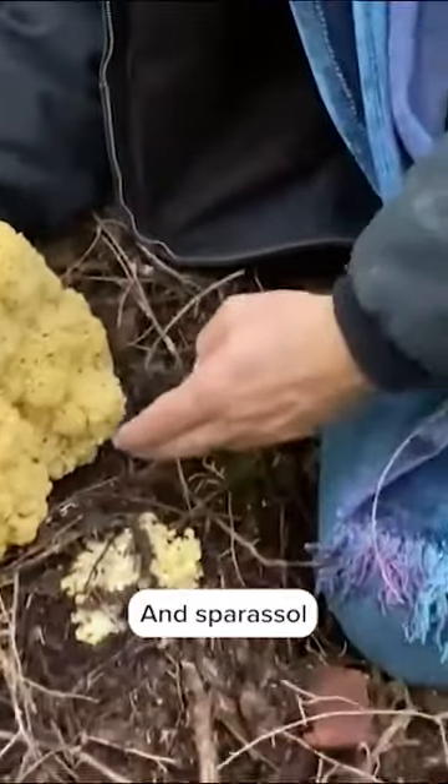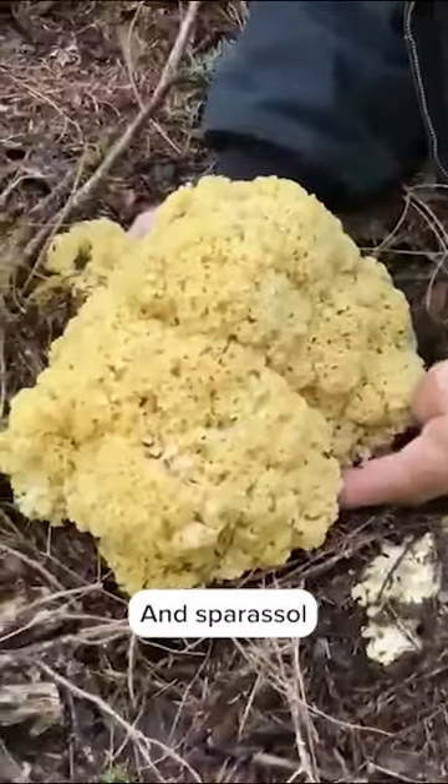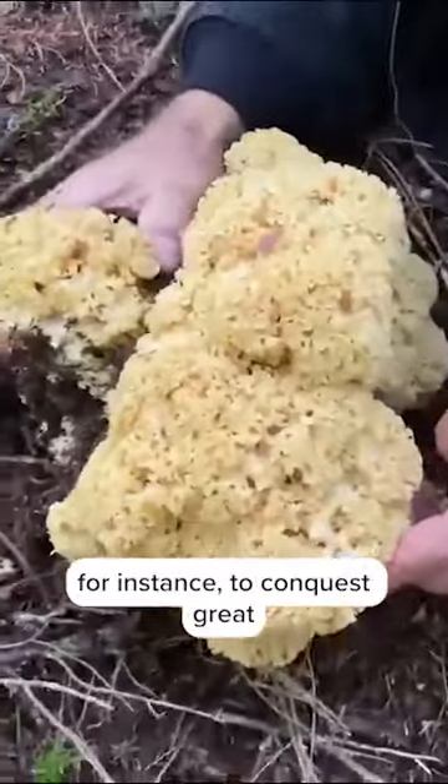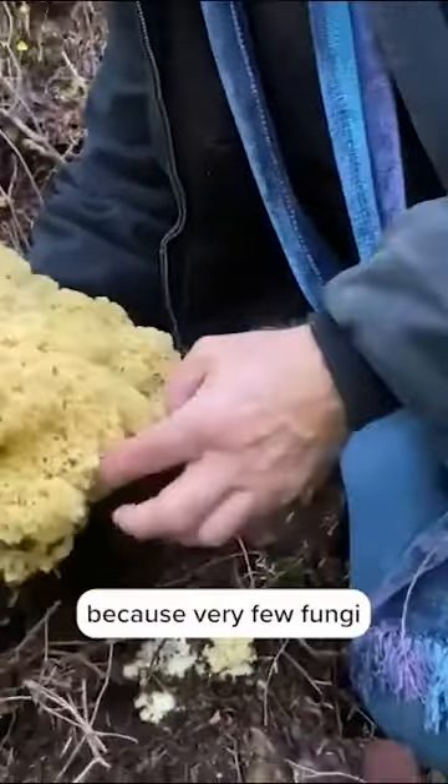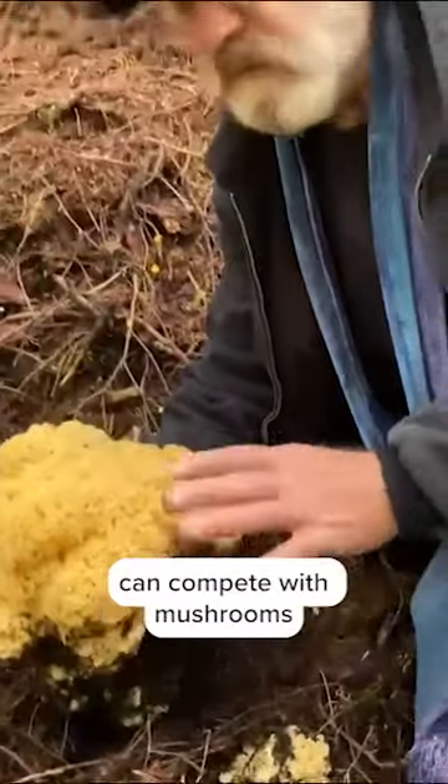Sparassis crispa, and Sparassol allows honey mushrooms, for instance, to conquer great landmasses, because very few fungi can compete with mushrooms that have Sparassol.